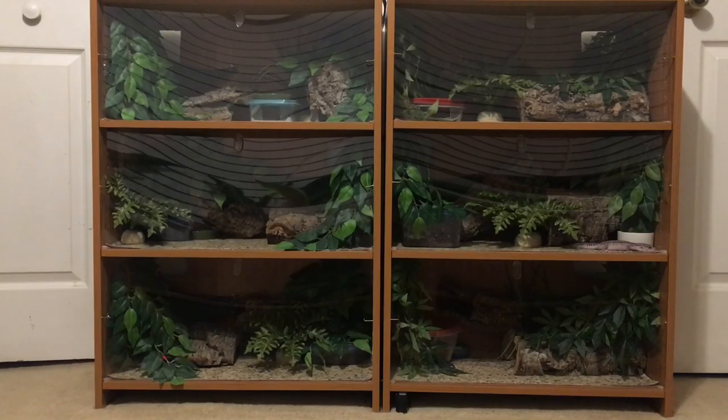Hello everyone, it has been so long since I did a gecko bookshelf tour. I spent 10 hours in the pet room yesterday — eight of which were cleaning the gecko bookshelves, feeding the leopard geckos — and then this morning I cleaned all the doors so they look nice and shiny. Everything is clean, so I figured I should film the video now before one of these geckos poops or plays in their calcium.